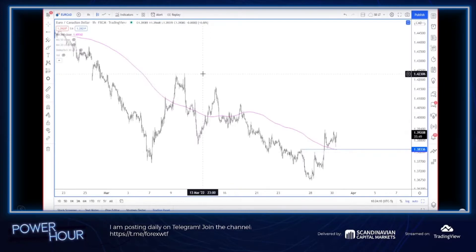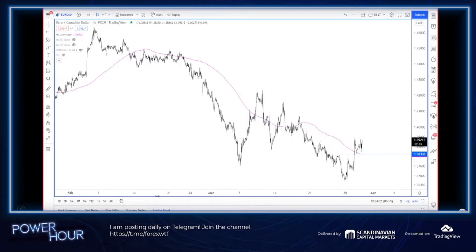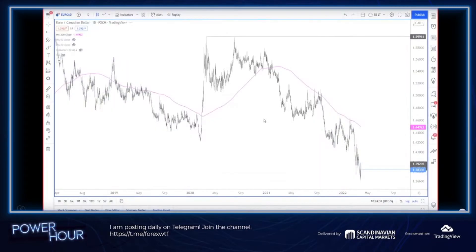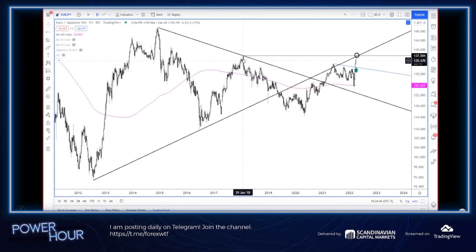Let's go through the yen crosses. Starting with Euro/Yen on the weekly chart — we nailed a big spot right on a ten-year trend line, took out the high from 2018, and then we've started to come off a little bit.